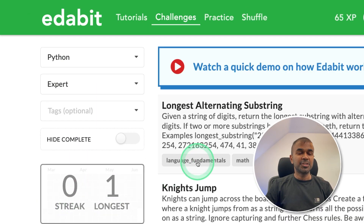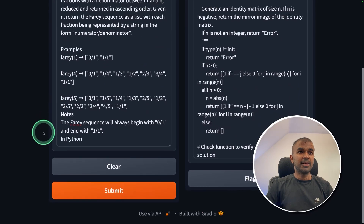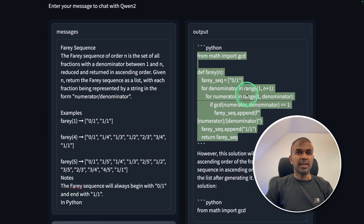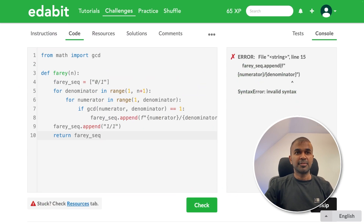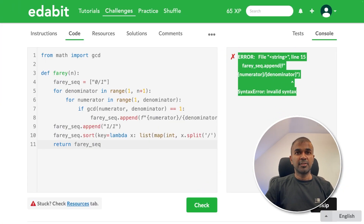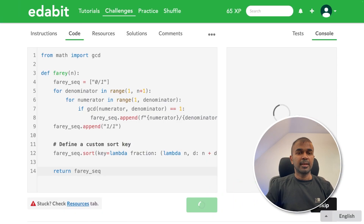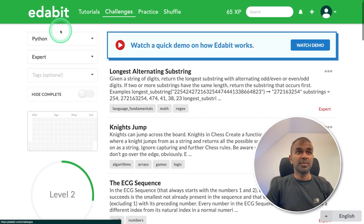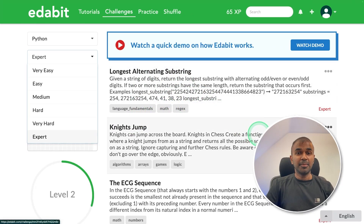Now the final expert level challenge — the Farey sequence. I asked the model to create the Farey sequence, submitted, and it took longer than usual. There were two answers; the first was a fail, so I tried the second solution and also provided the error code. That was also a fail. Overall this is a good model, equally competing with LLaMA 3 — both failed at the expert level challenge.